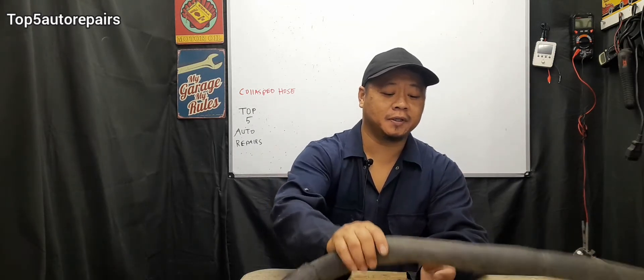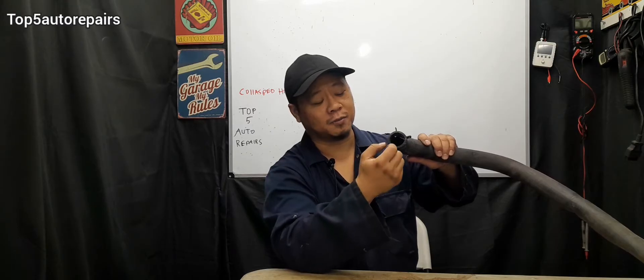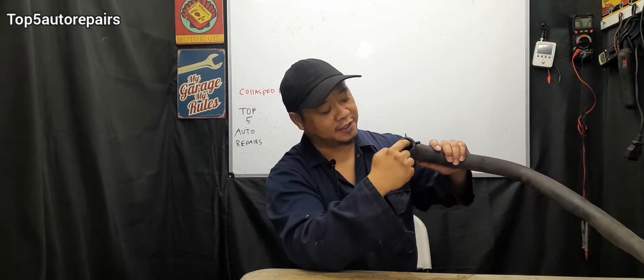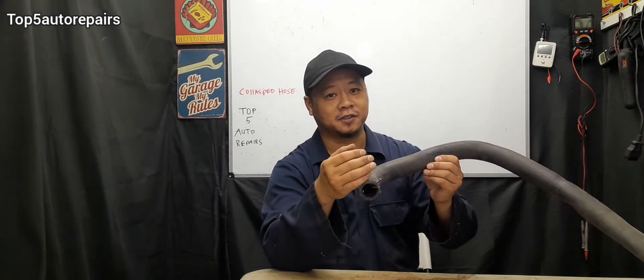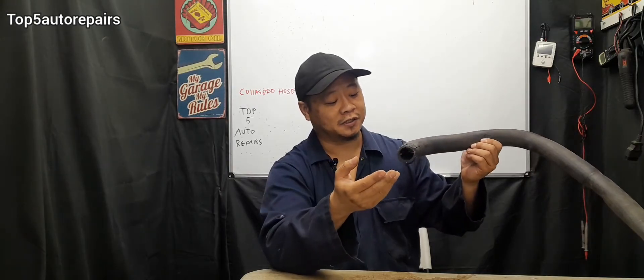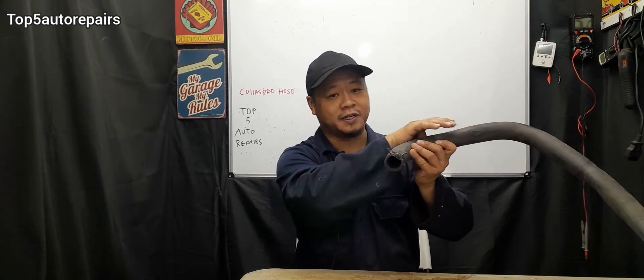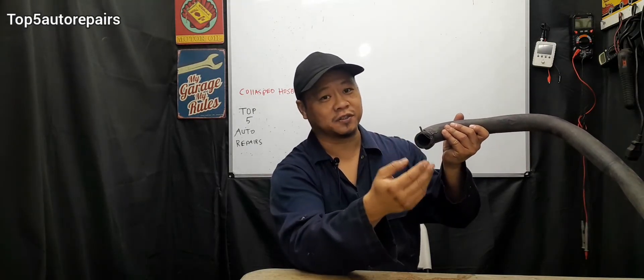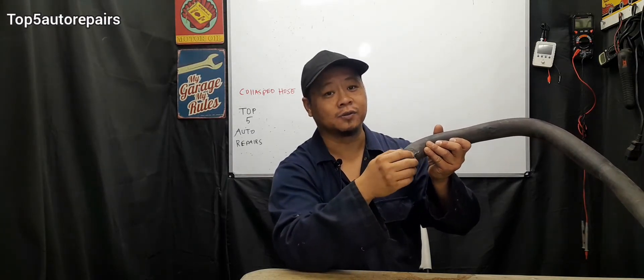If you replace the radiator cap and the radiator hose still collapses, maybe the radiator hose is just worn out. When the radiator hose becomes worn, the rubber becomes extremely soft and the inside can also start to become thin. When this happens, the radiator hose cannot retain its shape and it can cause it to collapse. Additionally, some radiator hoses have a spring on the inside to help retain the shape. When that spring becomes rusted and starts to fall apart or breaks, it can cause the radiator hose to collapse.